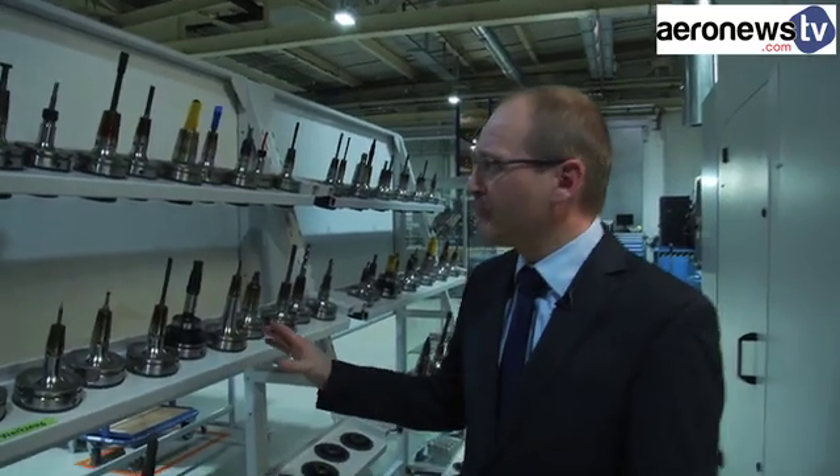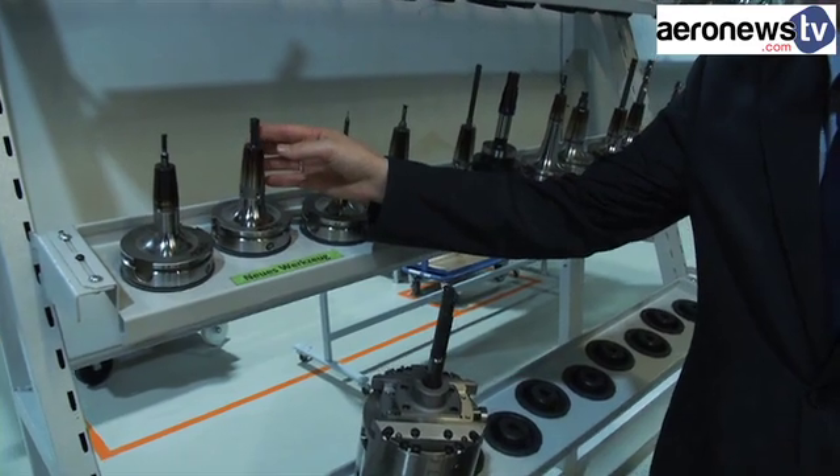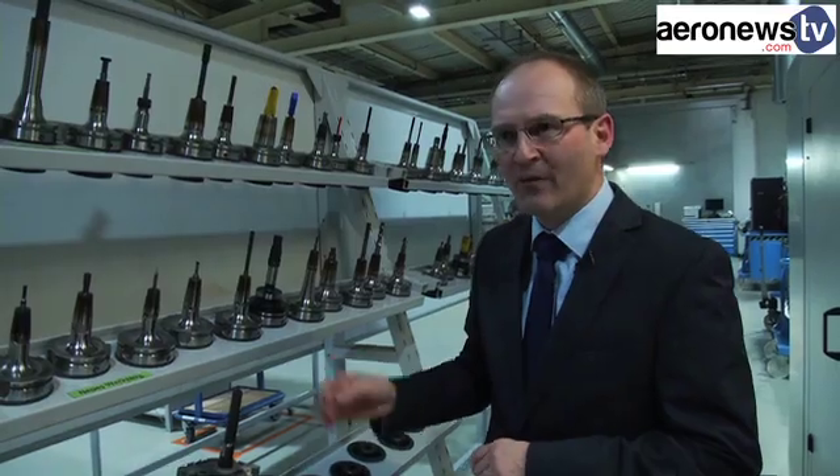Here we have some tools we are using here on the titanium centre. For example, a tool for cutting a thread — we can also cut some threads here. It's a very small thread, so we can substitute any form tools which are very expensive.